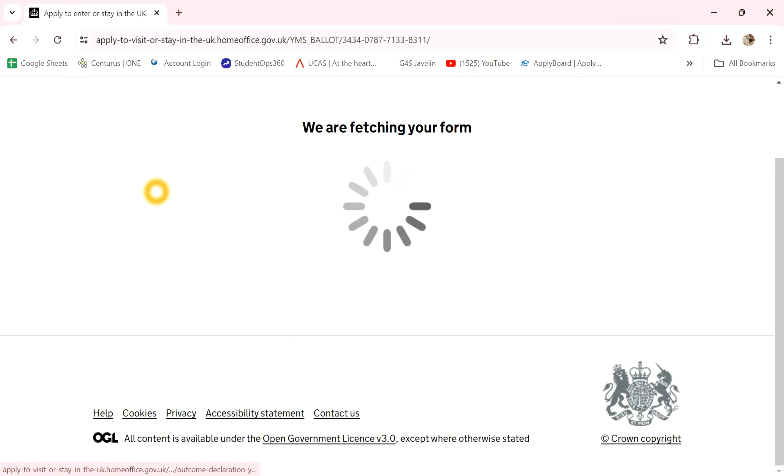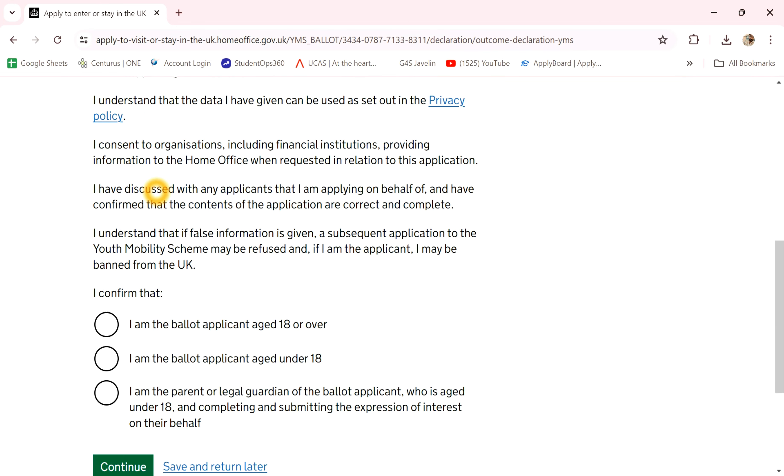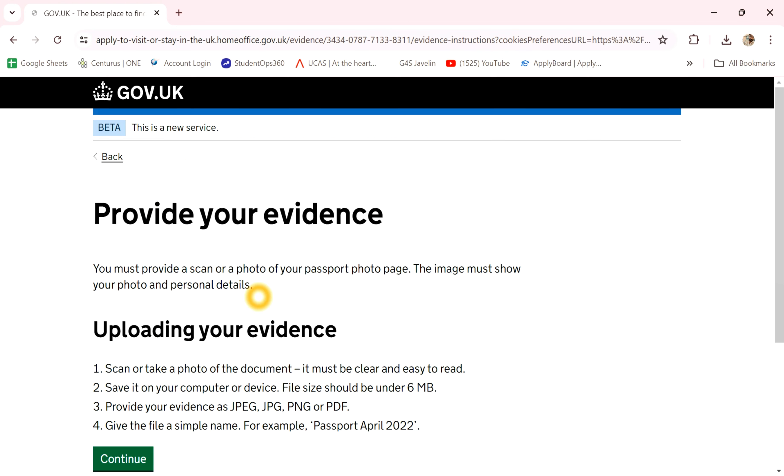Second, declaration — yes, continue, and next. And evidence, this is the main pattern.